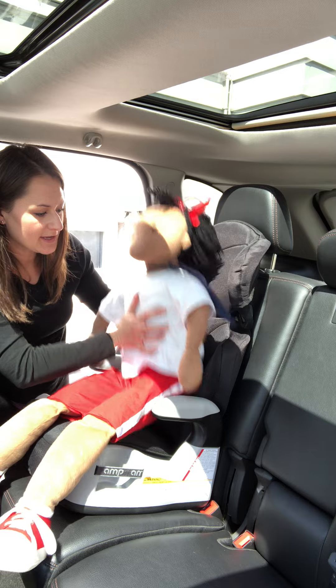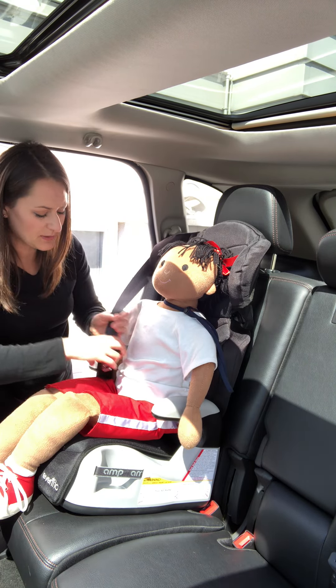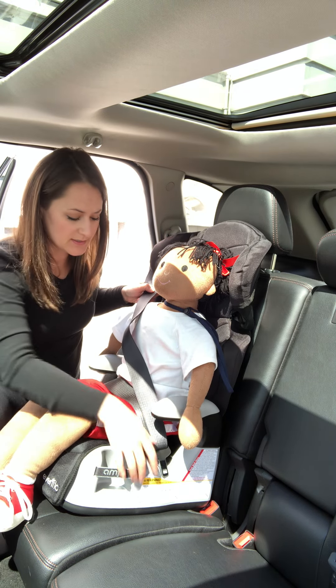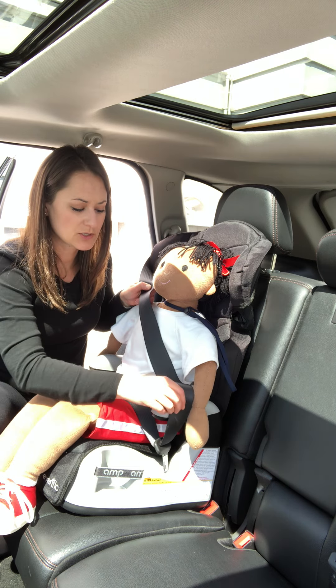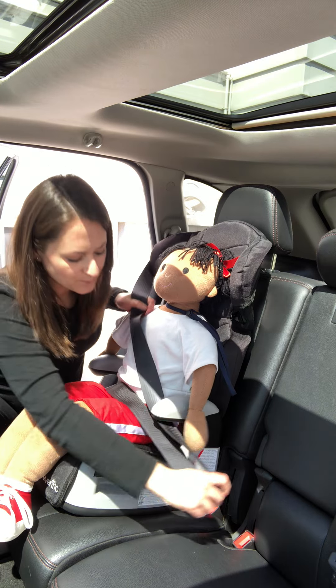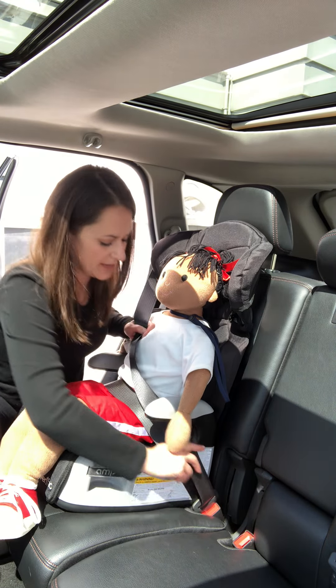Place your child into the booster seat and then route the seat belt over the child. Make sure that all portions of the belt end up underneath the armrest. A lot of times the shoulder belt will end up over the armrest. We don't want that — we want it underneath so it is routed correctly over the child.